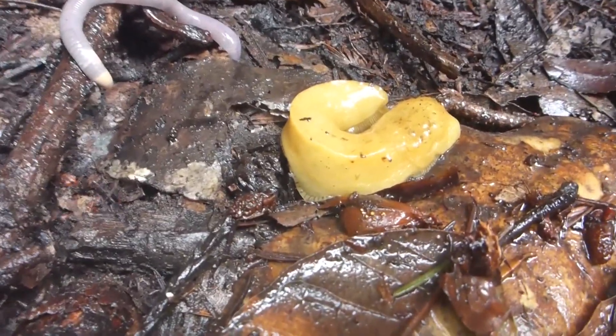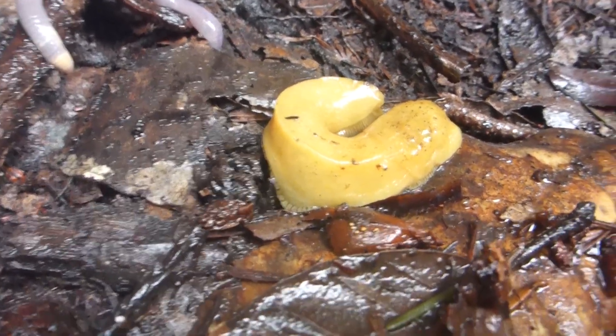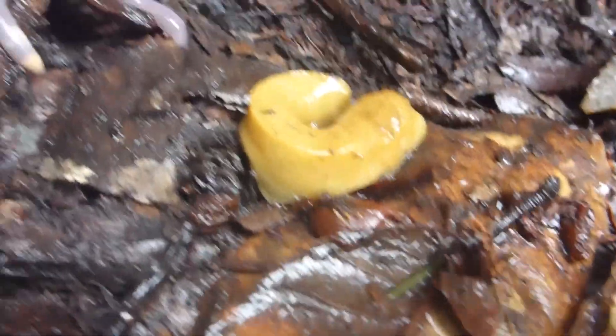Can I talk about the banana slug? The banana slug — UCSC mascot. And that's about it. We'll show you the weakness of the mascot.